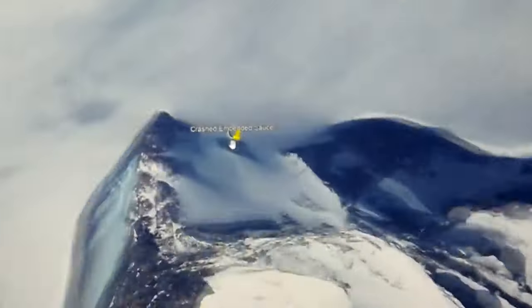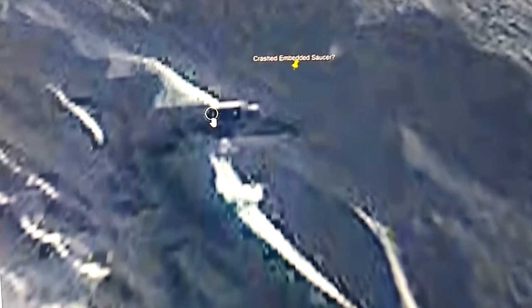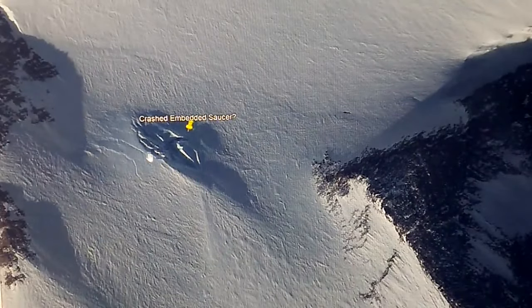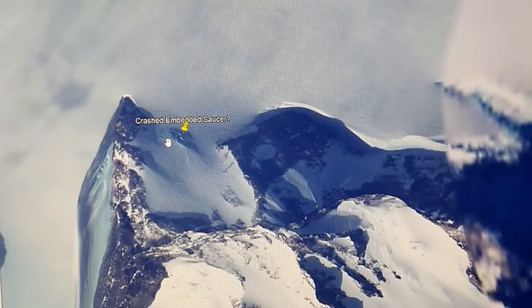We found this one before but we'll cover it again. I had labeled this "crashed embedded saucer" because there's something here that is not either ice or snow. It's rectangular, it's got two nodes on it — I do not know what this is, but it is definitely something worth looking into and I wish I had a higher resolution picture. When you look at the overall shape of the indentation in the snow, it's unmistakable. Even farther up, it sticks out like a sore thumb.